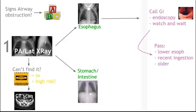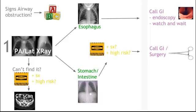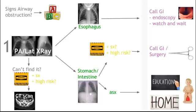In certain populations we can do a watch-and-wait: patients with an object in the lower esophagus, a recent ingestion, or patients that are a bit older. If the object has passed beyond the esophagus but the patient has symptoms or is high risk, call GI or surgery. Otherwise, if they're asymptomatic and the object is blunt and not concerning, you can send the patient home. Tell mom to look for the object passing in the stools and watch for complications like belly pain, blood in stools, vomiting, or fevers, and follow up with their primary in a day or two for a repeat X-ray.